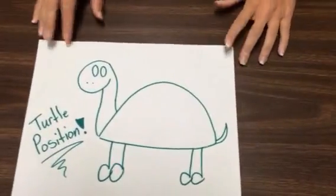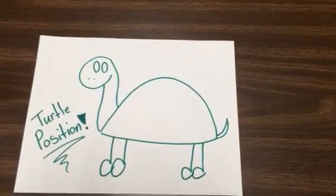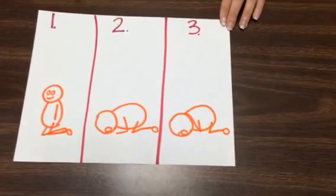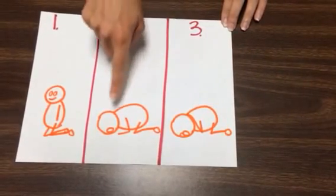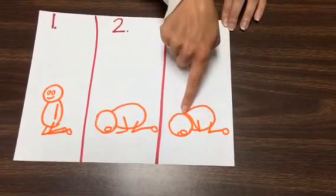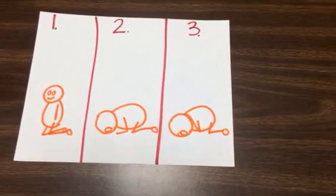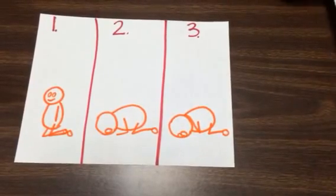When you get to the basement, you're going to get in your turtle position, which we have talked about before. Your turtle position has three steps. Step one: get on your knees. Step two: put your forehead on the floor. Step three: cover your head with your hands to protect your brain — and now you look like a turtle in a shell.